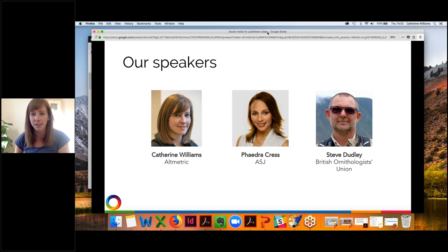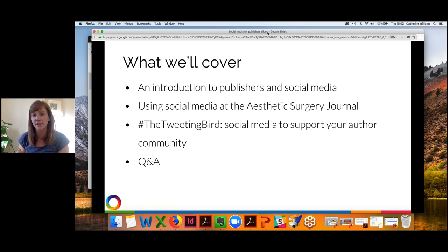Our speakers today: I'm Kat, I run the marketing at Altmetric. Joining me are Phaedra Cress from the ASJ and Steve Dudley from the British Ornithologists' Union. Today we'll cover a quick introduction to publishers and how they've been using social media to date, Phaedra will take a closer look at the Aesthetic Surgery Journal, Steve will share his study of the Tweeting Bird, and then we'll have time for questions.